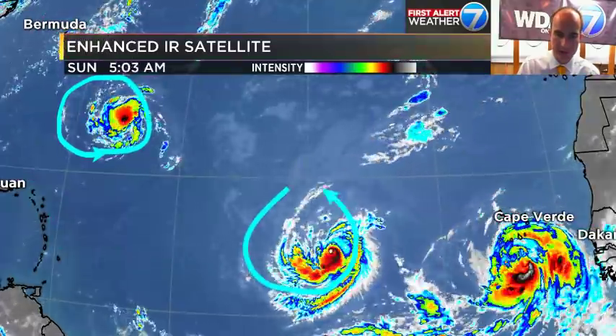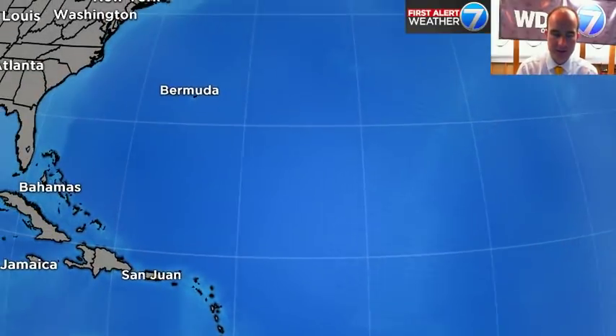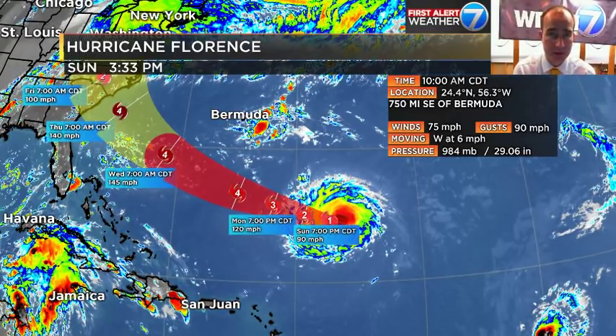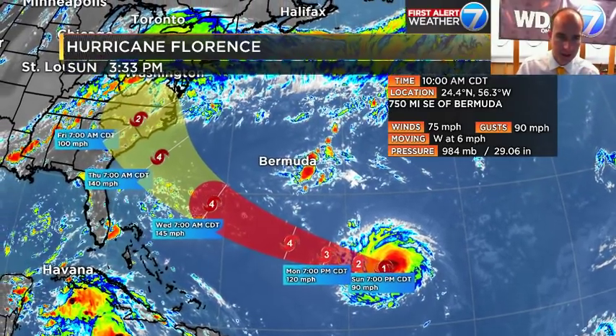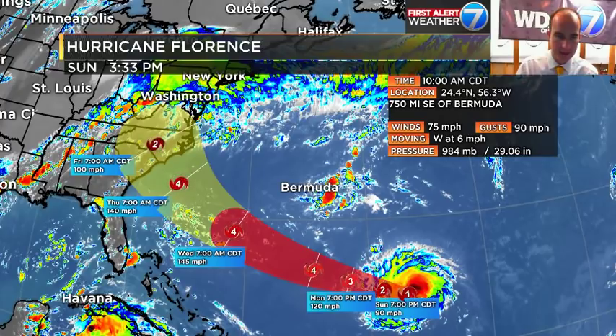A little further out, we've got Florence, Isaac, and Helene. It's relatively active across the open Atlantic. Florence is the first one to talk about — slated to be a Category 4 as it makes landfall somewhere along the east coast, right now between roughly the Georgia-South Carolina border and the Chesapeake Bay. There is an equal chance it's at the southern end as there's an equal chance it's further north. That's how the cone works.